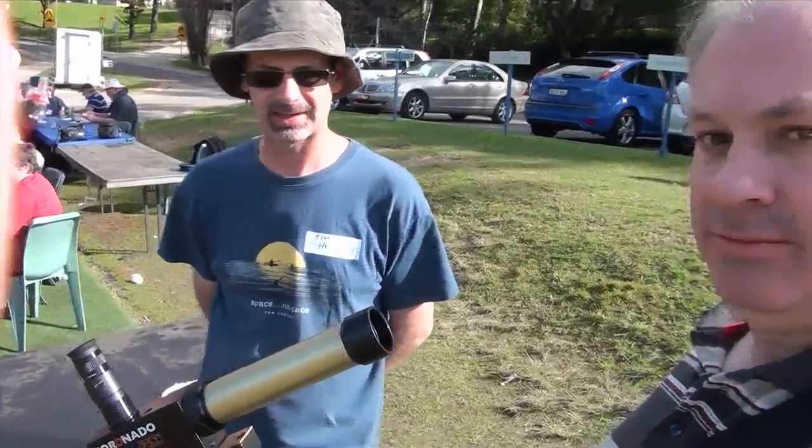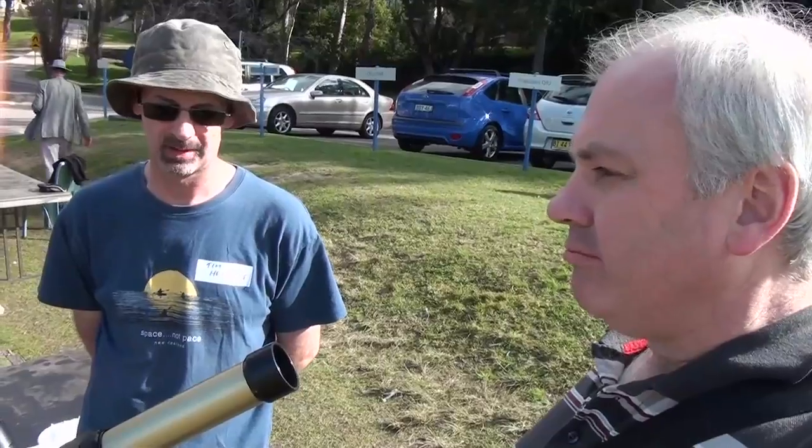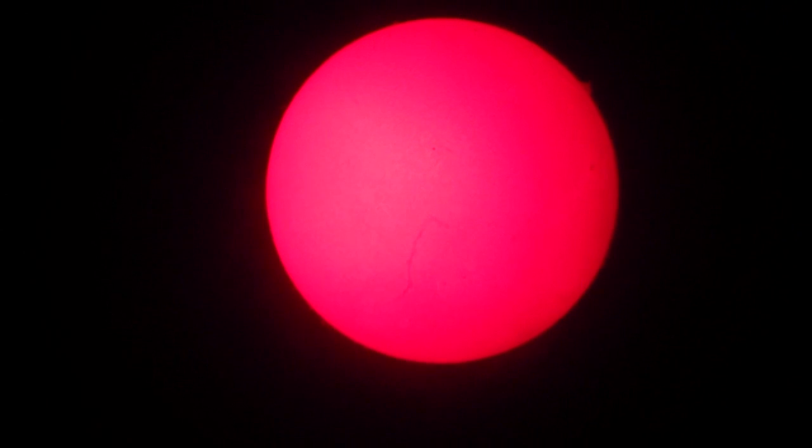For the technically minded, I gather it has what's known as a hydrogen-alpha filter. That blocks out all the light except that in the hydrogen-alpha spectrum, and that allows you to see a lot of detail. Those bits that come off the edge of the Sun — what are they? Prominences. Yeah, they look like fire.